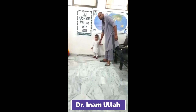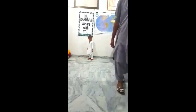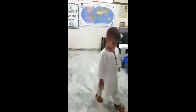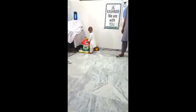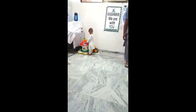Bismillahirrahmanirrahim. Just look at the gait of this child who is two years and nine months. Just look at the gait and tell me what your assessment is about this child. What did you see? Could you find any sign or abnormality in the gait of this child? Did you see the staggering gait — the ataxic gait? What is your diagnosis?